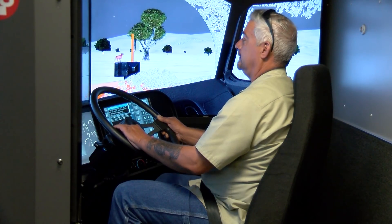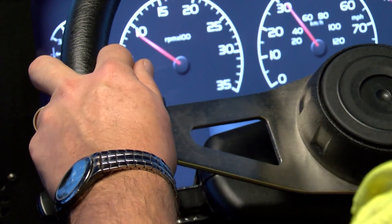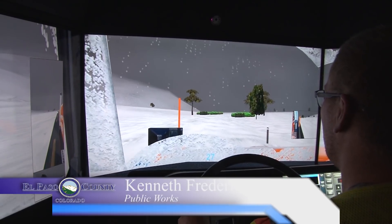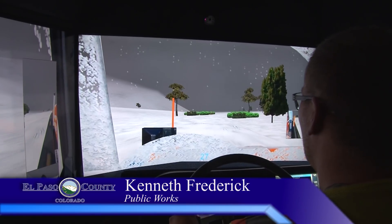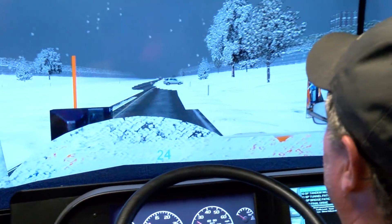Inside, two high-tech simulators programmed to match the gauges and controls of the county's plow trucks. The module in the trailer is exactly set up like the trucks — you feel like you're in one of them. As for the view: three screens, a front windshield and two side windows complete with mirrors.